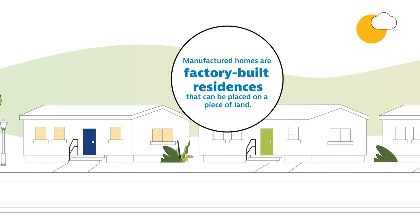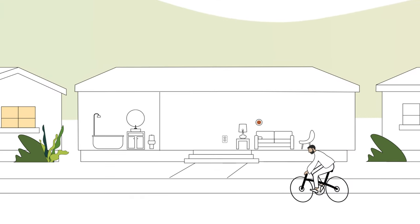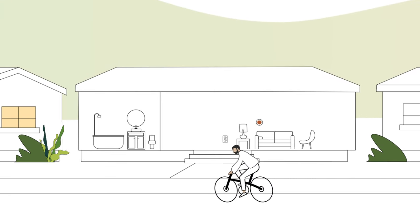Manufactured homes are factory-built residences that can be placed on a piece of land. For instance, if you live in a prefab or mobile home, you are likely to qualify for this program.